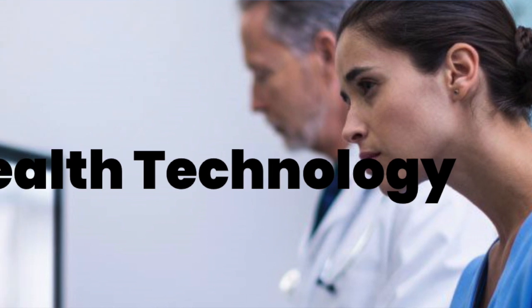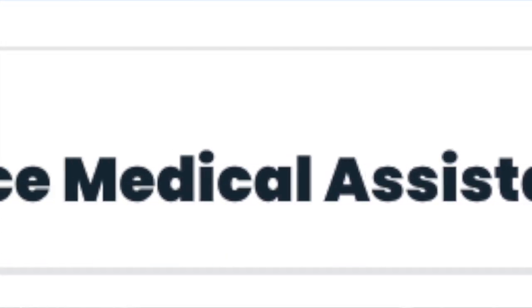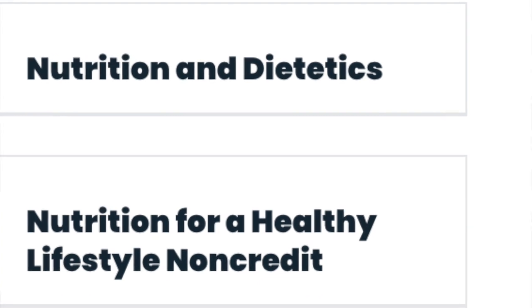The Health Sciences pathway specifically leads you to a variety of career opportunities like becoming an EMT, a medical assistant, an addiction counselor, a registered dietitian, and more.